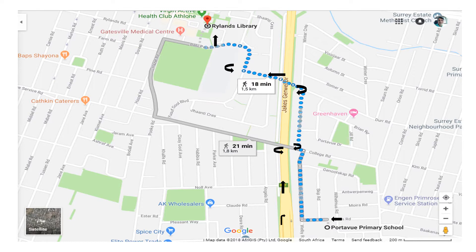Turn left onto The Road, continue onto Gatesville Road, turn right towards Gatesville Road, turn left onto Gatesville Road, turn right onto Yusuf Gould Boulevard, and continue onto Palu Poker Boulevard.